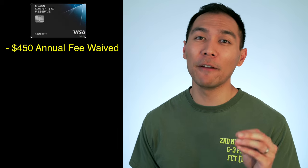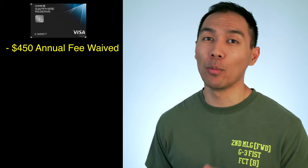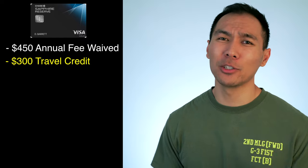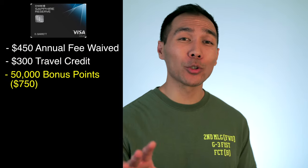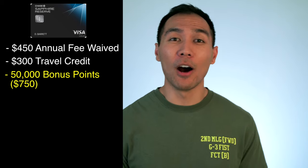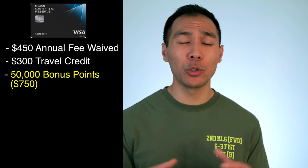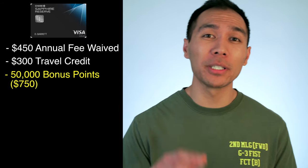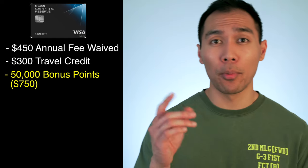Number two: the Chase Sapphire Reserve credit card. You get the $450 annual fee waived, and your spouse's fee will be waived as well. You get a $300 annual travel credit for any travel expenses — this includes Uber, airfare, hotel, train, and car rentals. You also get 50,000 bonus points when you spend $4,000 within the first three months of opening your account, which equals about $750 worth of travel because you earn a 50% bonus when booking through the Chase Ultimate Rewards portal.